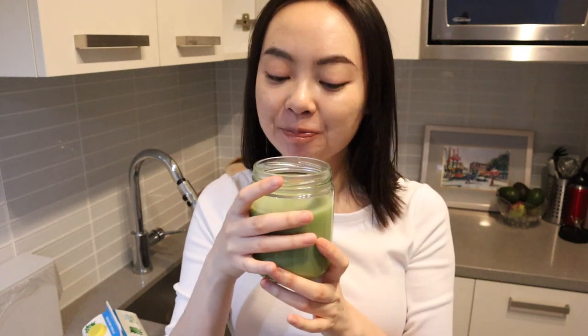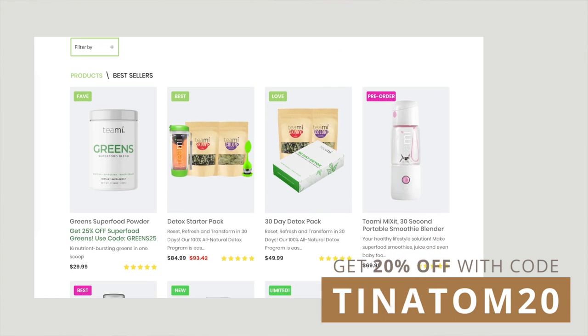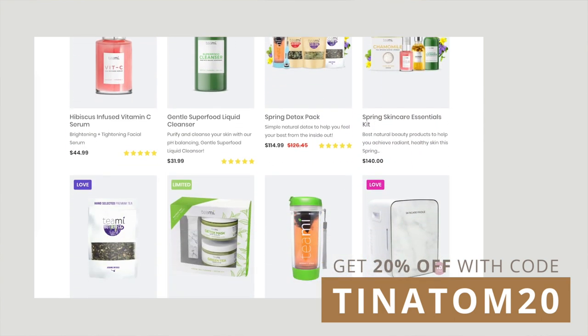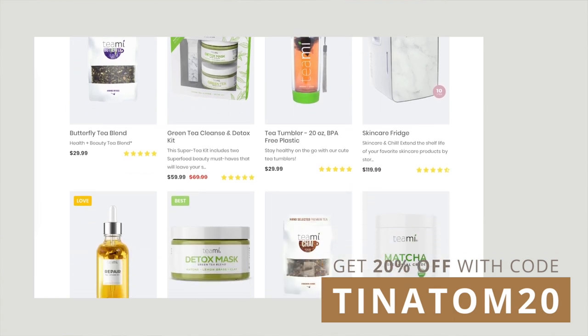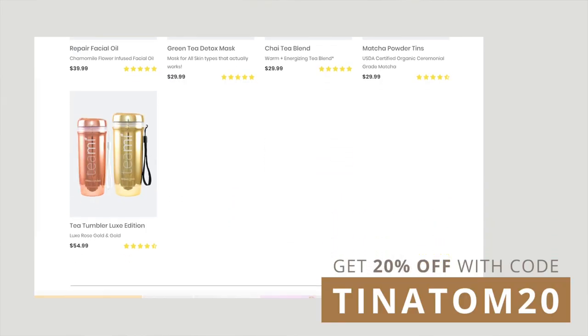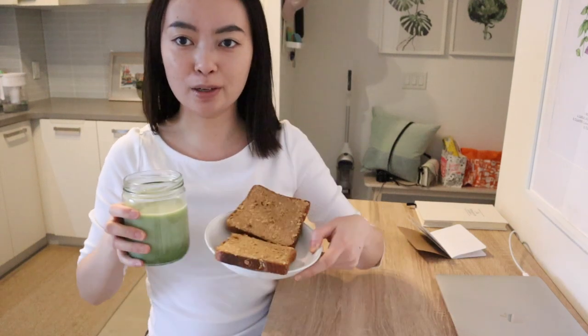It's good, I like it. Teeny has so many other products — they have different kinds of teas. There's an immunity tea which is great for a time like this because we all need to boost our immune system. If you're interested, check out Teeny using my link below and use my code TINATOM20 for 20% off all your purchases.